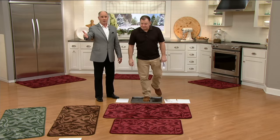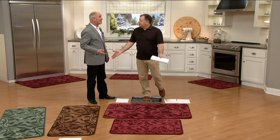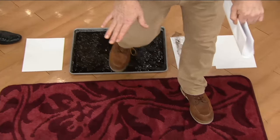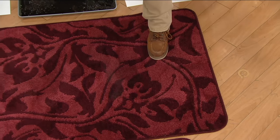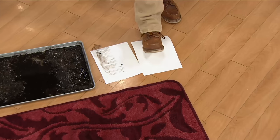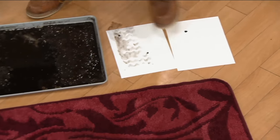You saw two Australian Shepherds coming through the door on the videotape. I've got five of them — that's 20 feet. All they have to do is hit the mat. Here's the wet shoe; I'm going to give it a little bit of a wipe. This mat is really large — it is. If you have a sliding glass door, just a couple steps on there and there's your white sheet of paper, perfectly clean and dry.